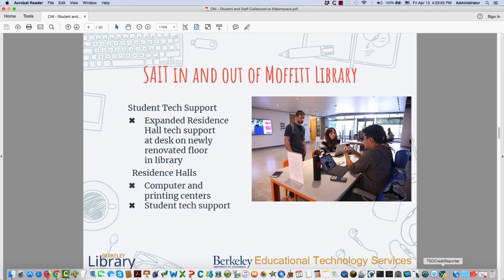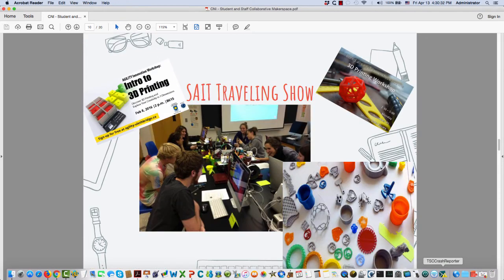Our third partner is Student Affairs IT — an IT organization that mainly services tech support for students, historically housed in residence halls. They had computing and printing centers in the dorms but wanted to revitalize what they were doing there. So they decided to do a traveling makerspace, training up students to provide 3D printing and Arduino workshops in the residence halls. It's really a gateway to bring freshmen living in the dorms to learn about the makerspace at Moffitt.